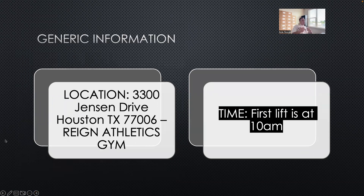The meet is going to be at Rain Athletics Gym. A lot of y'all are already members there, but we'll send this PowerPoint to you guys. The address is 3300 Jensen Drive, right off of 59 North or South depending on which way you're coming. The first lift is at 10 a.m.